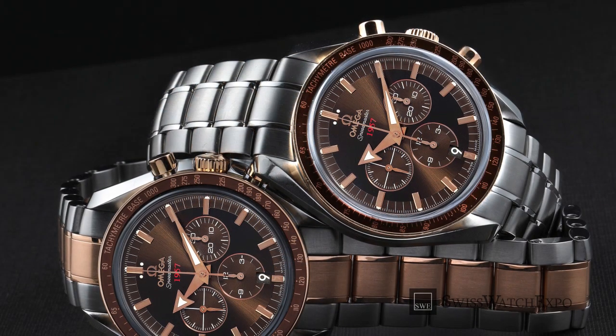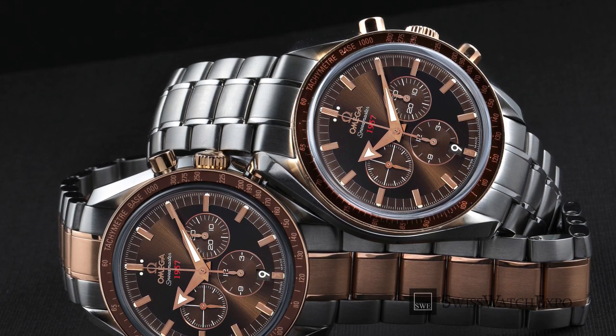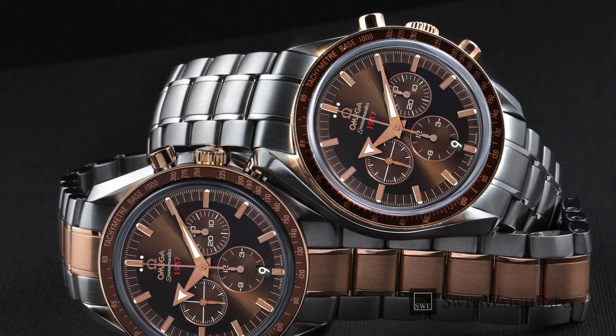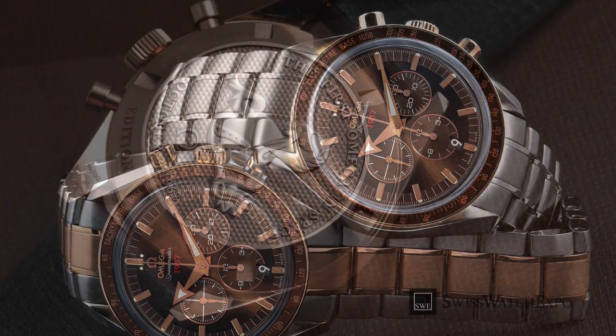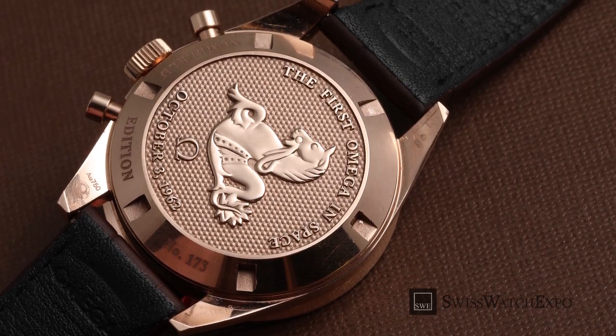After making its entrance within the Constellation Collection, the reddish rose gold can now be seen across all Omega collections, including the Seamaster and Speedmaster. What sets the Omega Sedna Gold apart from other rose gold? Here's a closer look.